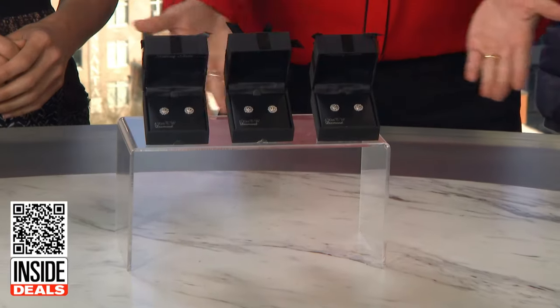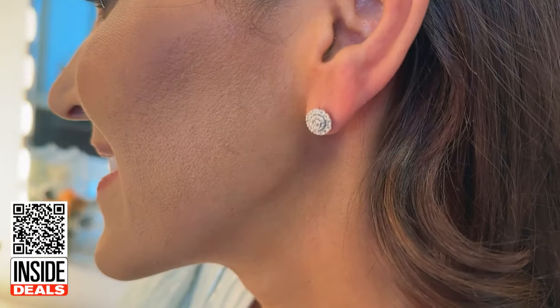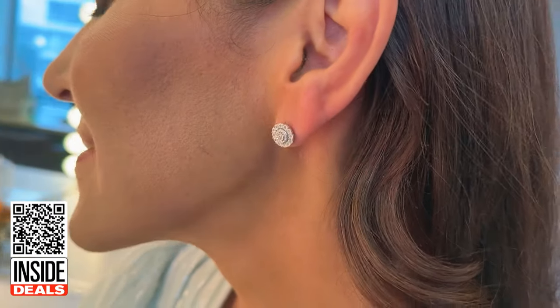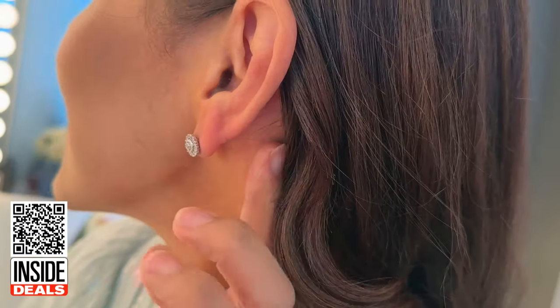Next, a doorbuster deal. These are the Brilliant Diamonds 1/10 of a carat total weight Diamond Halo stud earrings. These sparkly, beautiful earrings are simple enough for both an everyday and a sophisticated look. Our doorbuster deals have a limit of three per customer. And I hear these are a customer favorite.